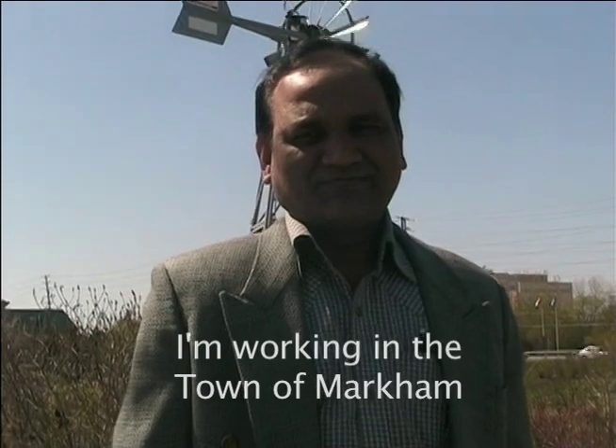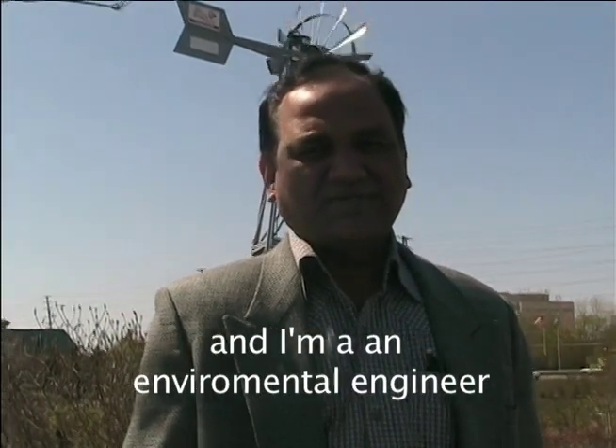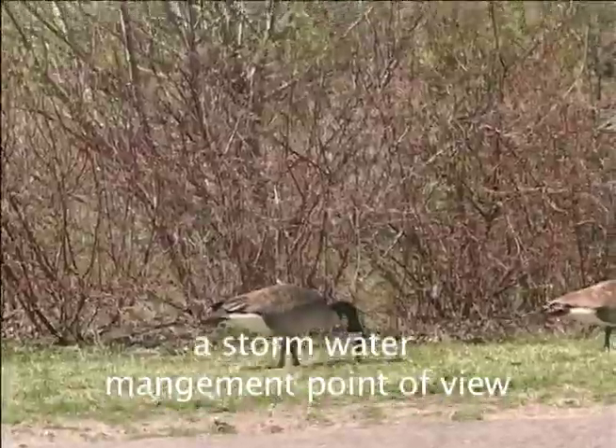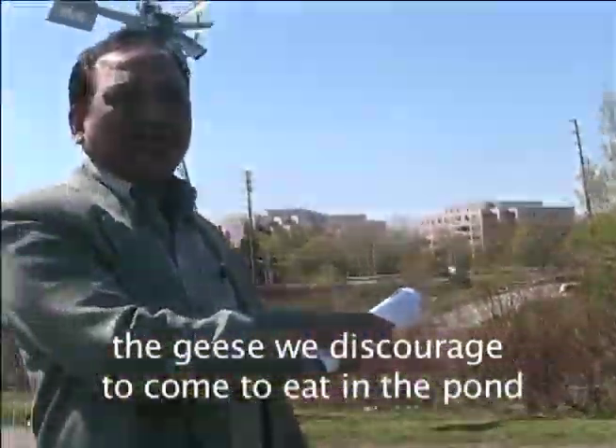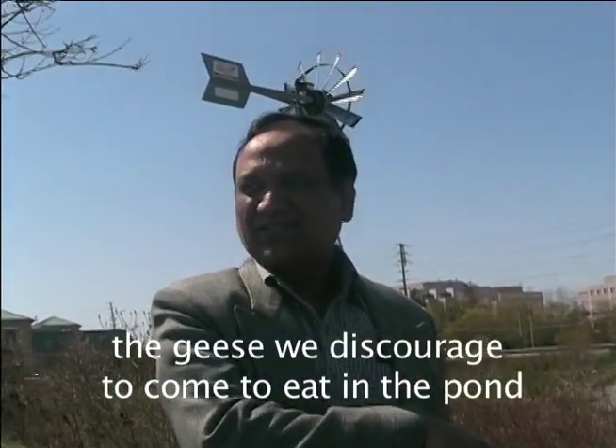I'm working in the Town of Markham as an environmental engineer. From the stormwater management point of view, the geese — we are discouraged from having the geese come to the pond.